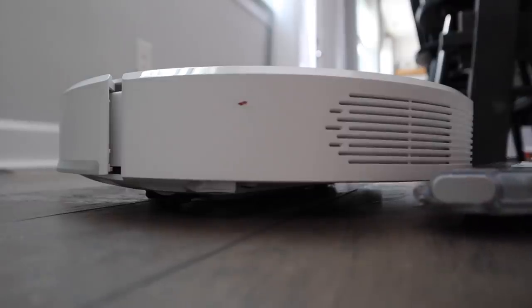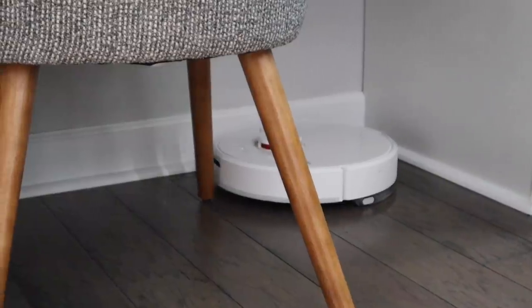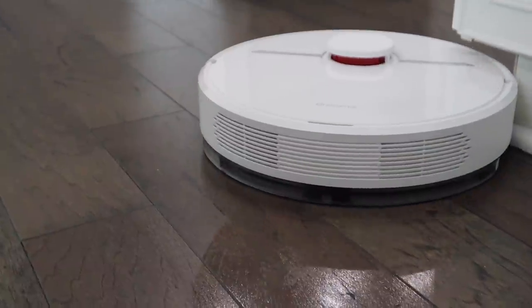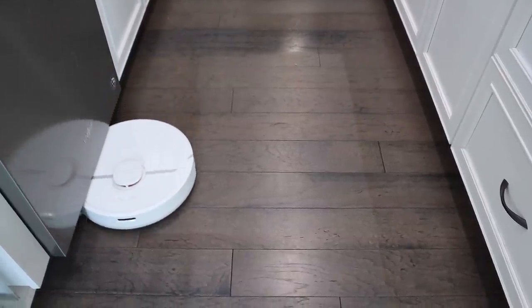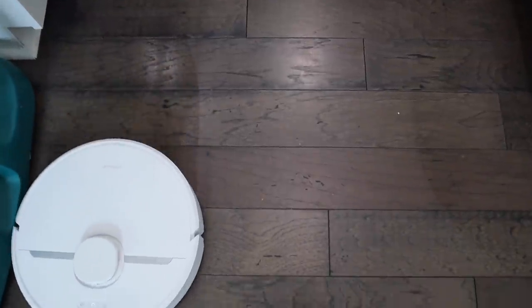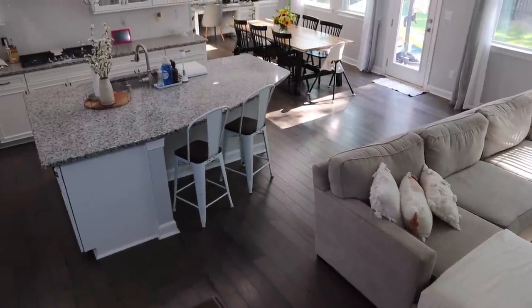Here is the little mopping attachment — you just put it on the bottom of the vacuum, turn it on, and let it do its thing. It's two-in-one: a vacuum and a mop. It also has 3000 Pa suction power and a 150-minute ultra-long runtime. It will vacuum and have enough charge to mop the whole bottom level as well. This vacuum is very affordable compared to other robot vacuums on the market.